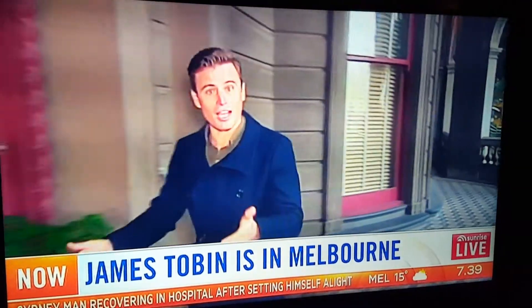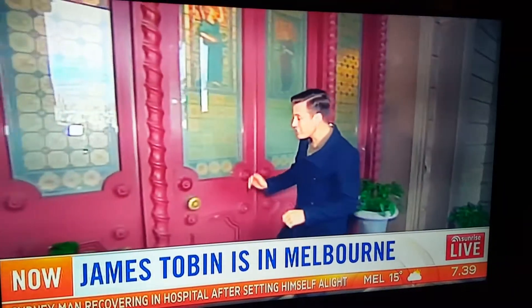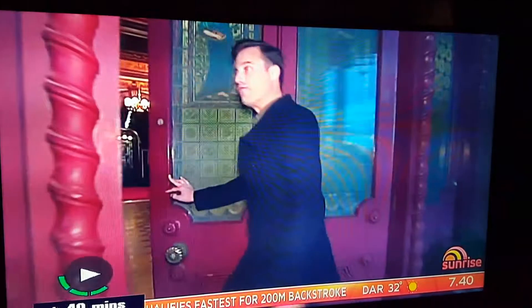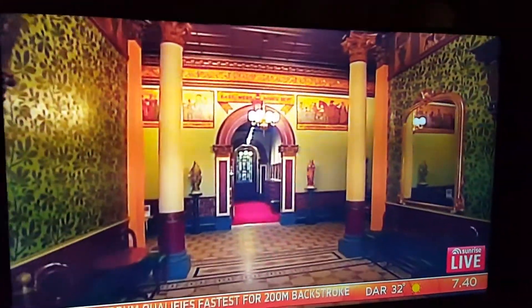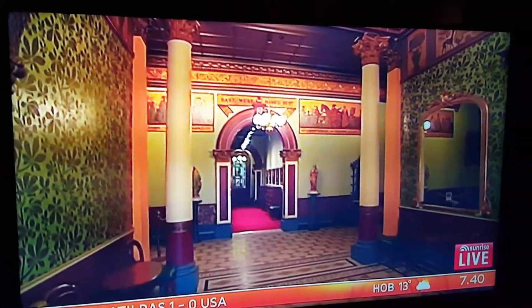We're back in time, at a simpler time, when gentlemen of wars were required to wear suits. Come inside. This building was built in 1877. We'll go inside after the forecast. Isn't this amazing? An old Victorian building in Toorak, Melbourne, is where we are.